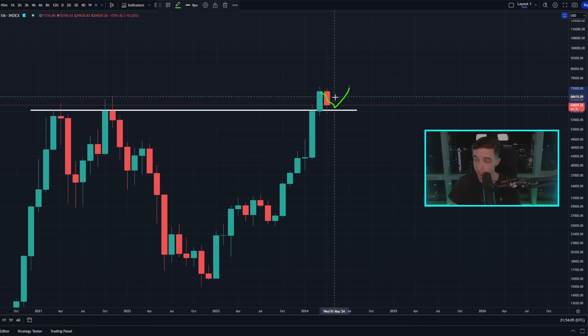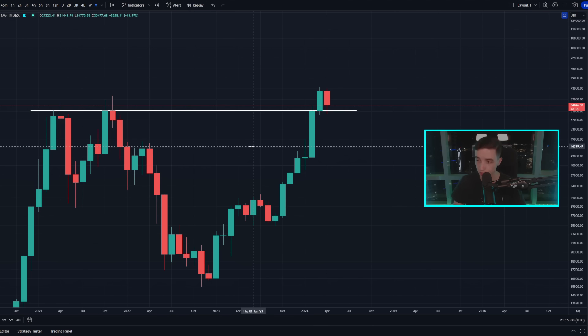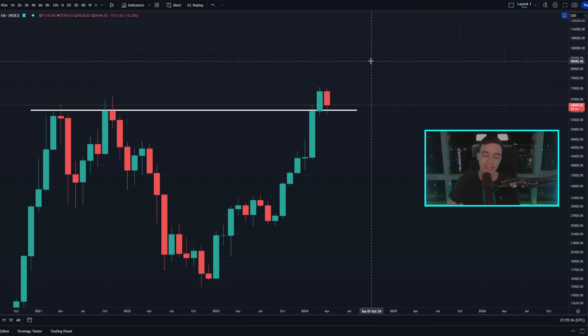Even with the current pullback in the price of Bitcoin, if this candle closes above around $61,000 — so basically if we end this month with Bitcoin above $61,000 — then this will actually be the second highest monthly candle close in Bitcoin's entire price history. And for as long as we hold above that $61,000 level and don't confirm monthly candle closes below it, this is potentially just a retest of that old all-time high. If we confirm a successful retest and bounce from that level, that is bullish price structure.